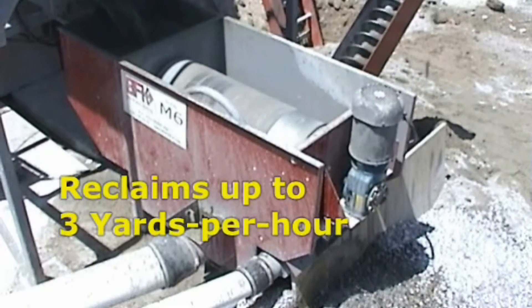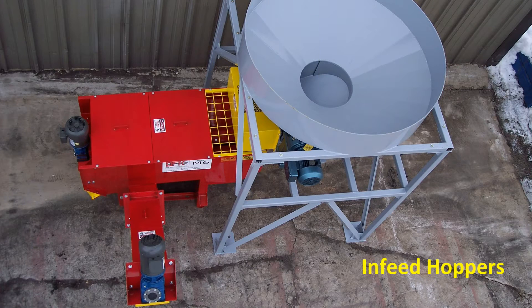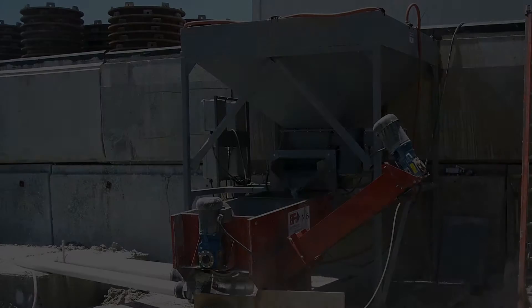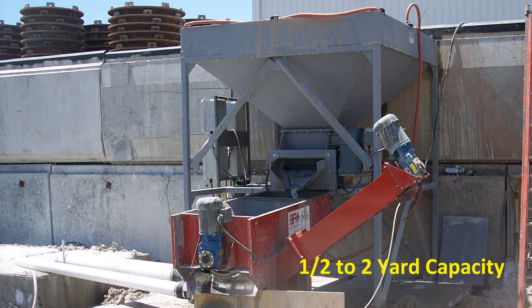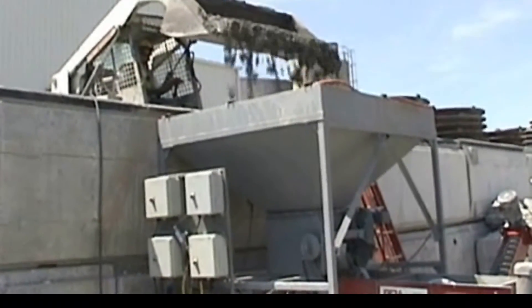The model M6 is capable of reclaiming up to three cubic yards an hour. The versatile design of the M6 allows for the addition of many different sizes and styles of in-feed hoppers. Round or square, they can be made to hold from one half up to a full two cubic yards of waste concrete, allowing you to dump your waste quickly.